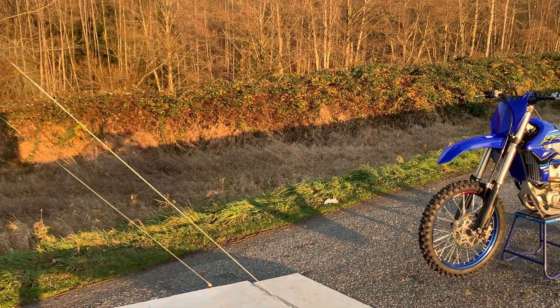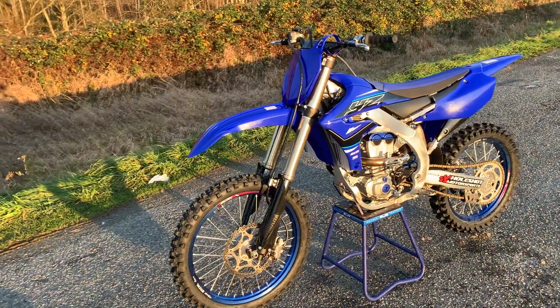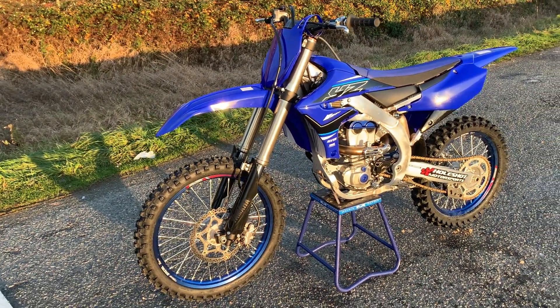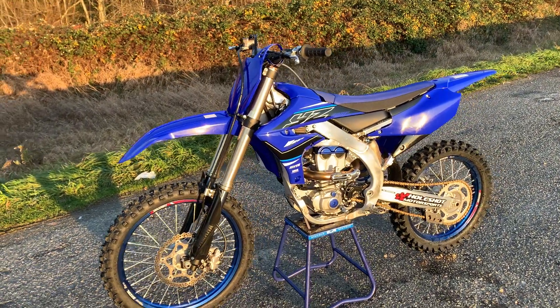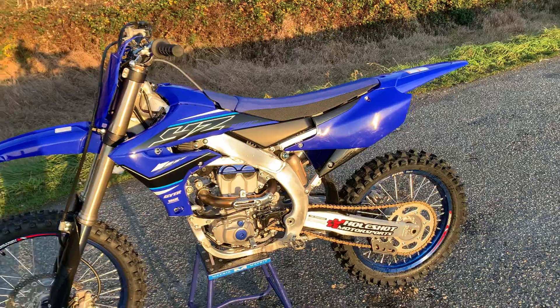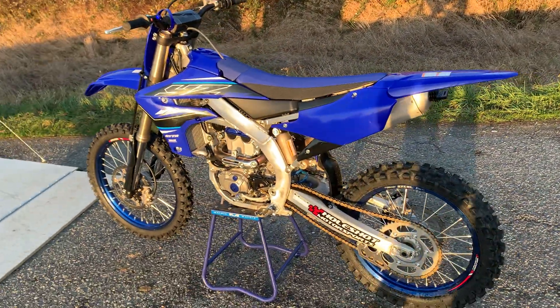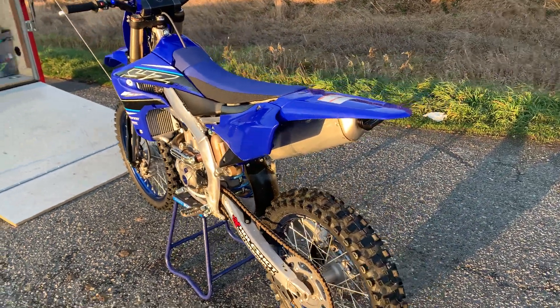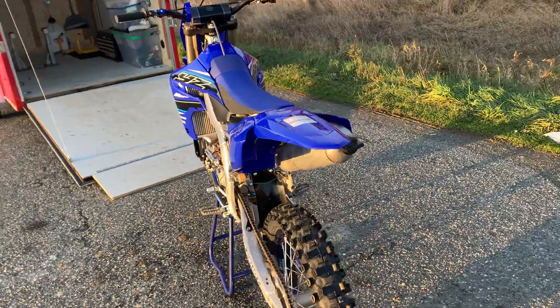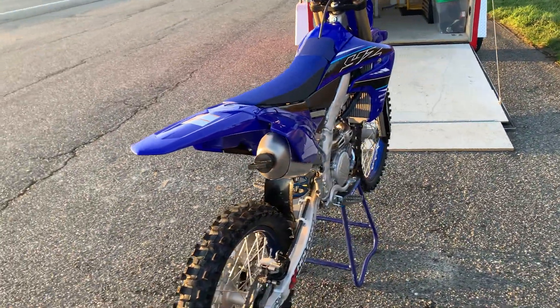A little golden hour walk around my new bike — this is getting crazy. This is a YZ 250F 2021. I've had it for about three or four hours. I took it for a quick little rip on some logging roads close to where I bought the bike.